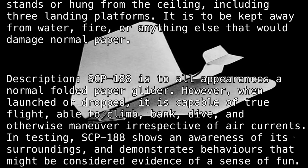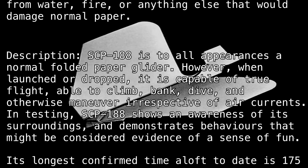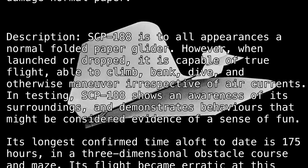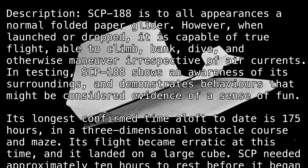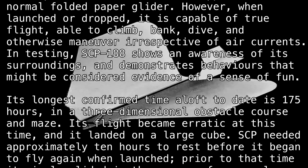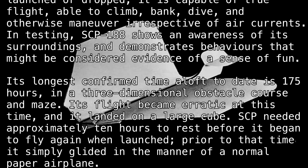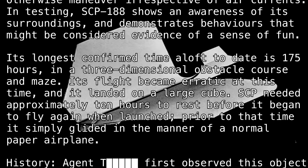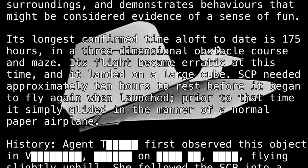In testing, SCP-188 shows an awareness of its surroundings and demonstrates behaviors that might be considered evidence of a sense of fun. Its longest confirmed time aloft to date is 175 hours in a three-dimensional obstacle course and maze. Its flight became erratic at this time, and it landed on a large cube. SCP-188 needed approximately 10 hours to rest before it began to fly again when launched. Prior to that time, it simply glided in the manner of a normal paper airplane.